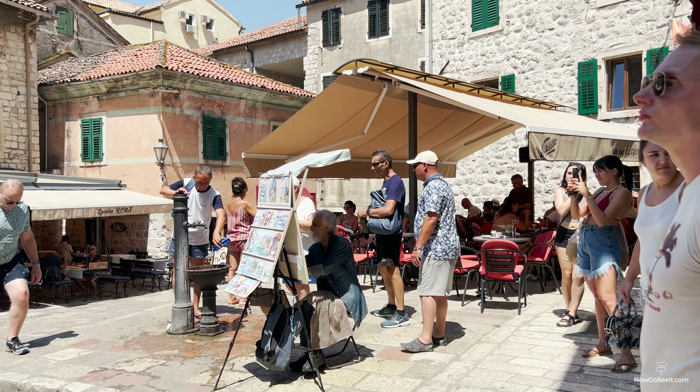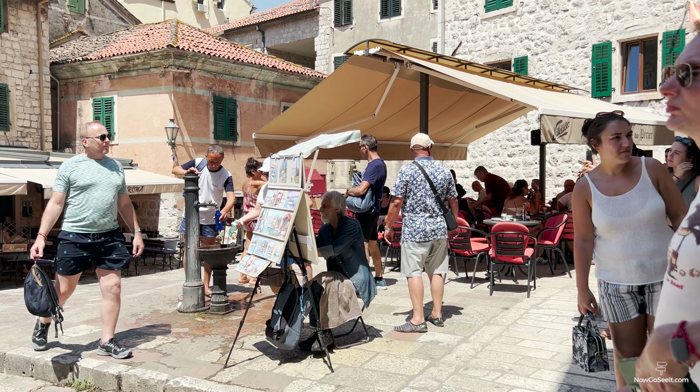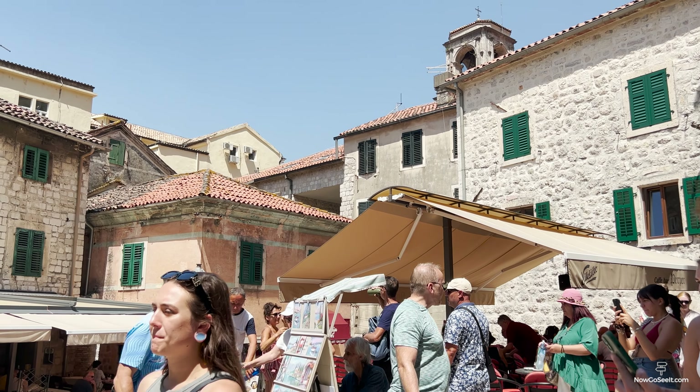For those who enjoy shopping, the Old Town has plenty of local boutiques. You'll find everything from handmade crafts to local delicacies, perfect for taking home a piece of Kotor.